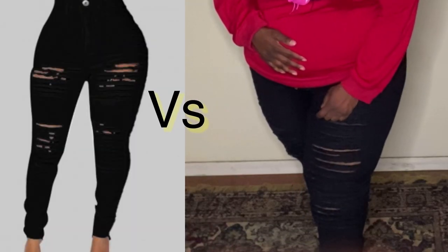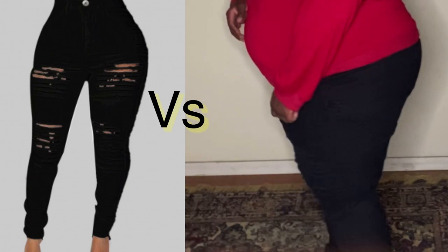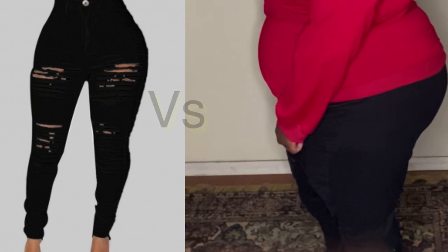As for the pants, they fit okay but I couldn't zip them up, so I wasn't able to show too much of those. They are really flattering — I love the silhouette, and they have a ripped effect at the knees and at the shins, which I thought was really cute. It's more of a boot-cut type of cut. But of course I couldn't zip them up — it is what it is, happens a lot.